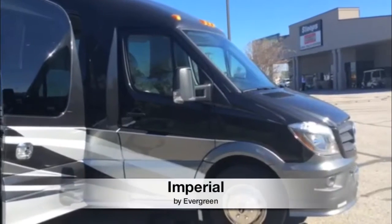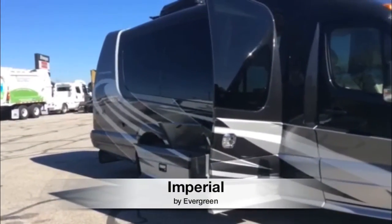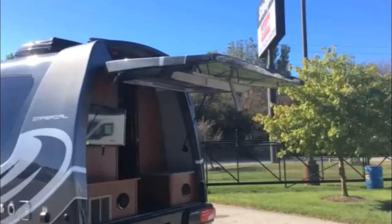With the look and automotive luxury of an executive limousine and the comfort and amenities of a motorhome, the Imperial is a crossover class of its own in the automotive and recreational industry.